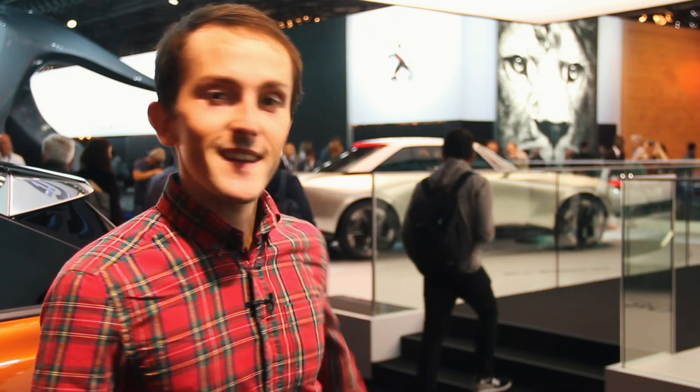What better place to launch a retro-inspired Peugeot than at the Paris Motor Show in 2018, a show that this year celebrates its 120th birthday. Meet the Peugeot e-Legend.